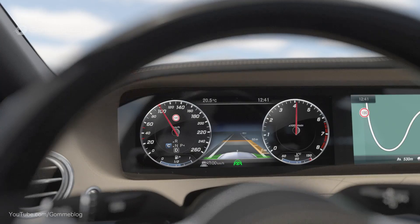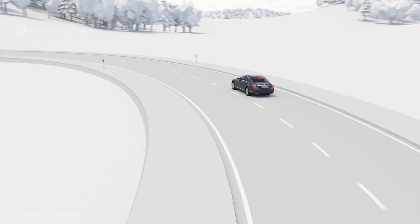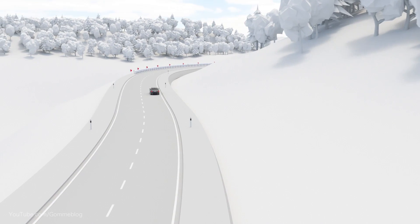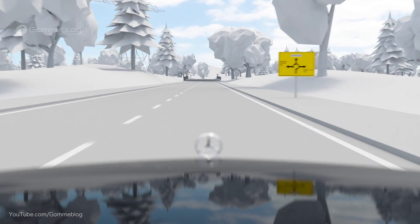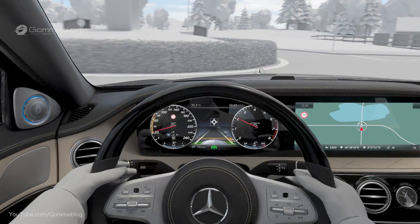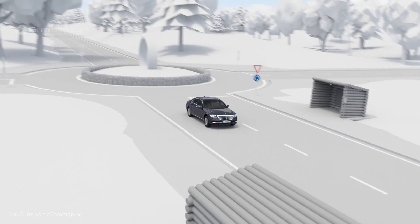Distronic also adapts the speed on winding stretches of road if necessary. Depending on the setting of Dynamic Select, the vehicle passes the route ahead dynamically, comfortably, or adapted to fuel efficiency. Ahead of roundabouts, Active Distance Assist Distronic reduces the speed and adapts it to the diameter. After passing the roundabout, it accelerates back up to the set speed as described before.